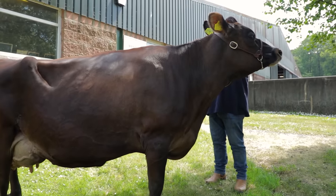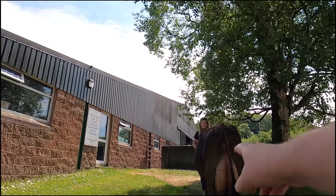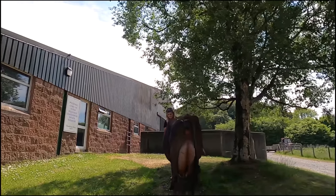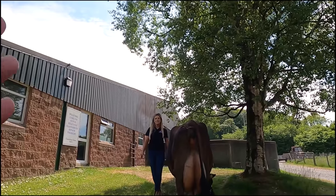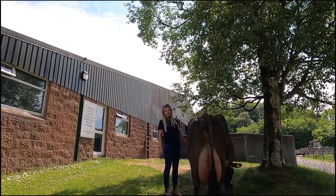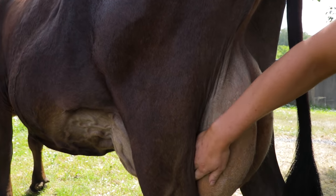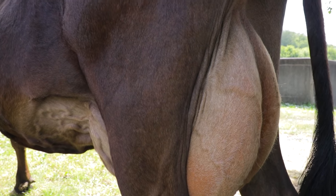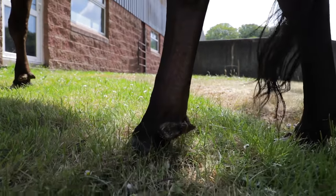If you look at her side, you can see that wedge shape there as well. And if you come behind, you really see the width she's got all the way through — right from her front legs being quite wide apart, then the width of her body, and then this good width in her rear quarters, which gives her a lot of room for her udder. Today she's not full of milk obviously, but it still gives you a good idea.